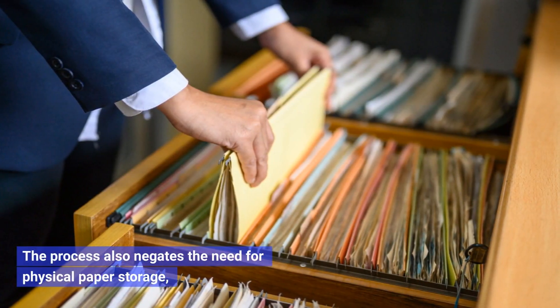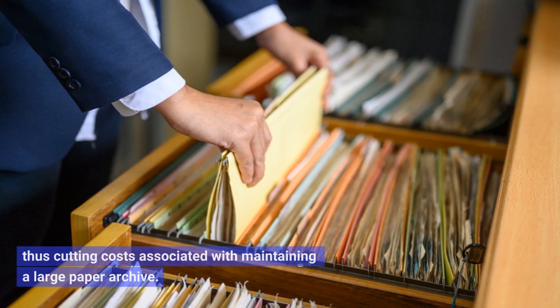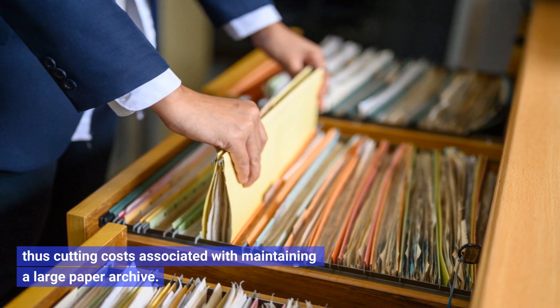The process also negates the need for physical paper storage, thus cutting costs associated with maintaining a large paper archive.